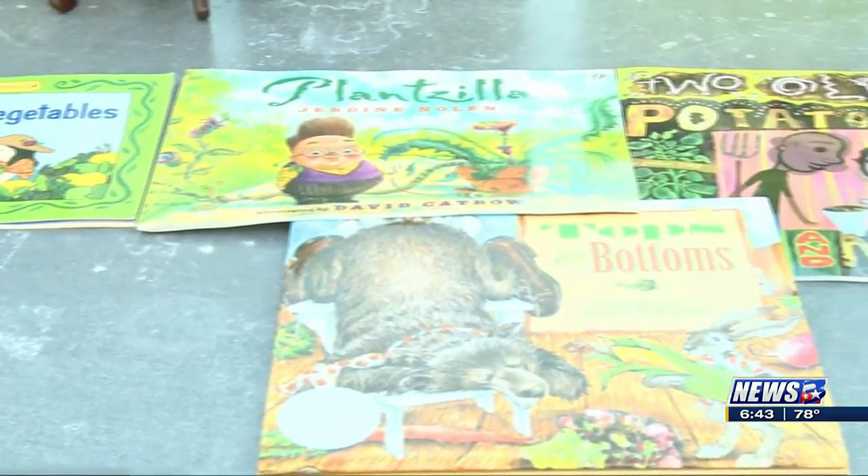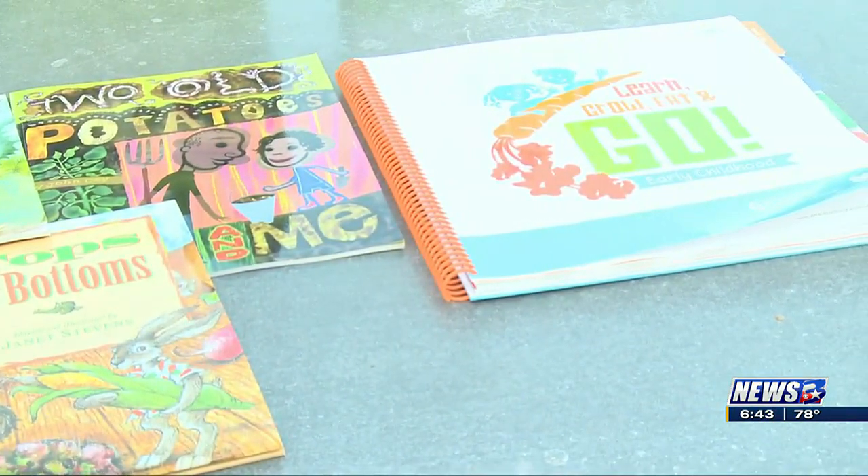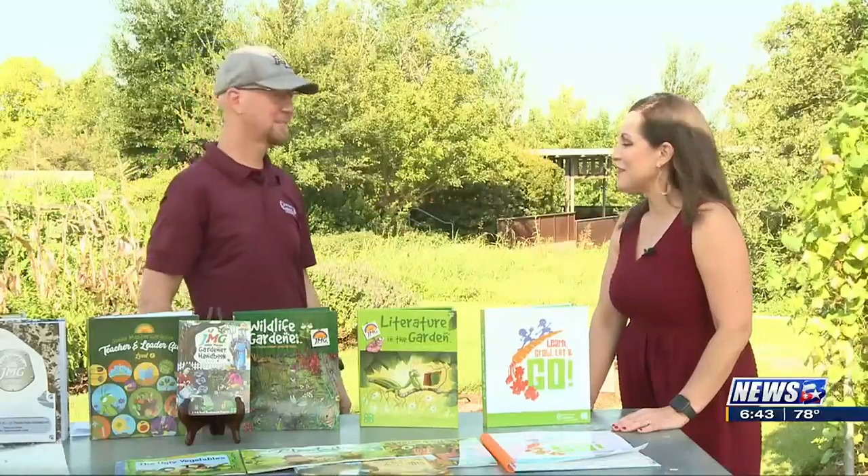Is there a website where teachers can get all this information? The easiest way is just to search the term 'Junior Master Gardener' and click on the curriculum tab at the top, and it'll show you all these curriculum options. Awesome, great stuff — thanks, Randy!